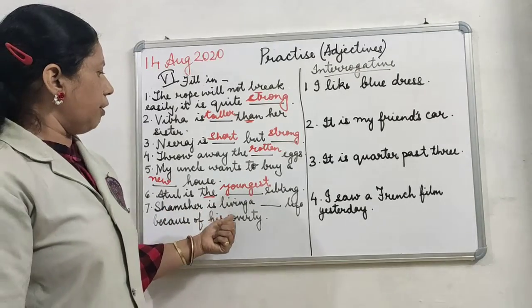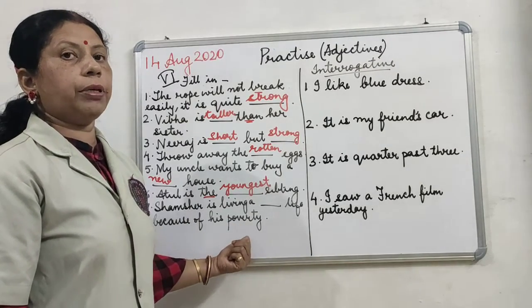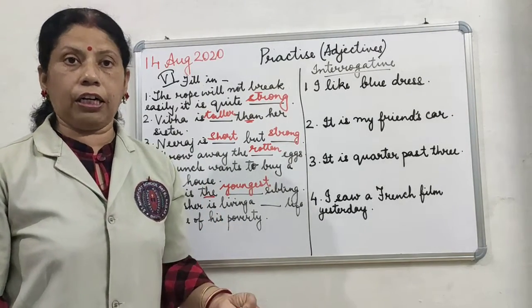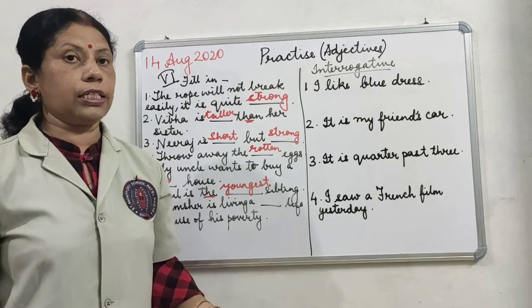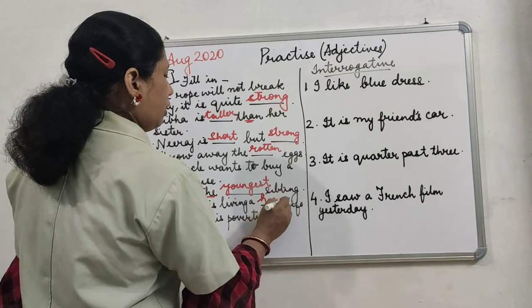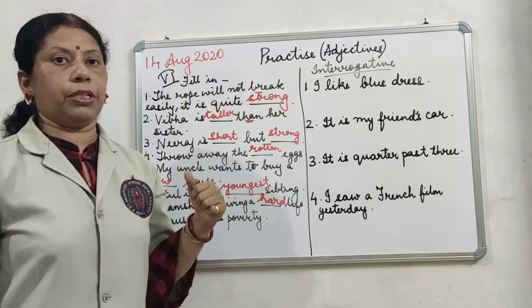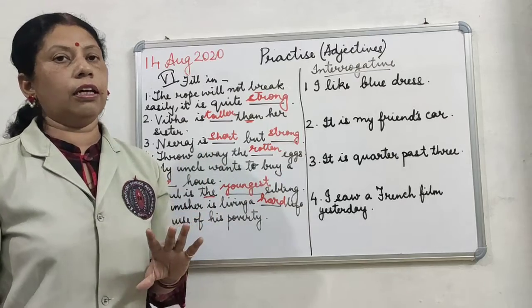Shamsher is living a dash life because of his poverty. Poverty means he has become poor. So what type of life will he be living? He will be living a hard life or a difficult life. You can also say a sad life. So you can write 'hard' or 'difficult' — whatever suits the sentence. We have to think about what type of words will be suitable and then insert the adjectives.